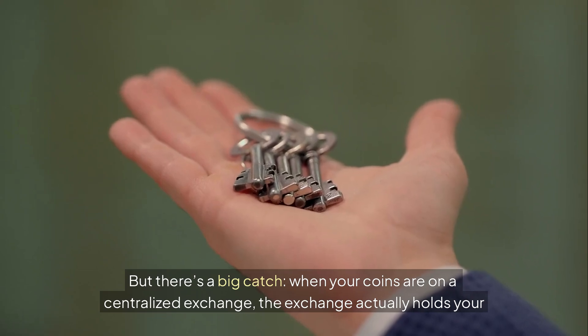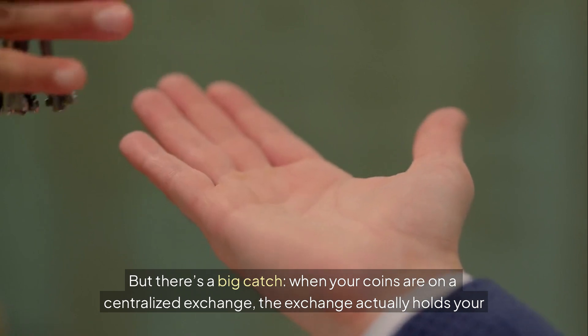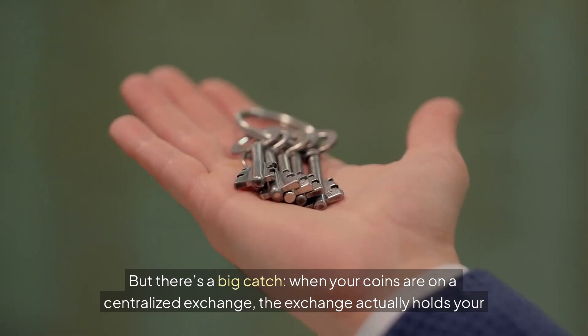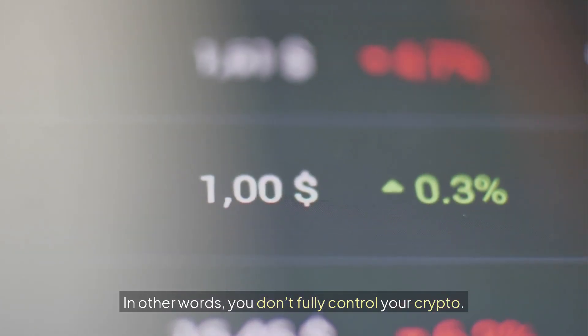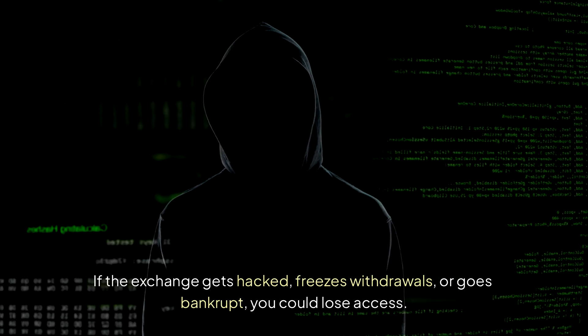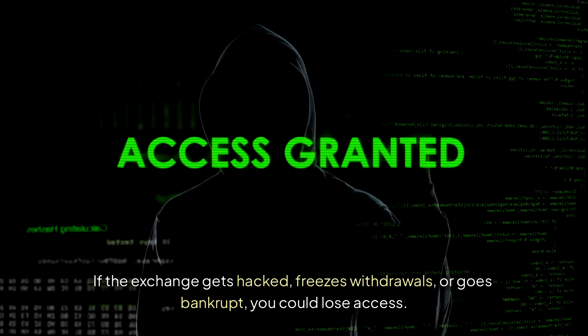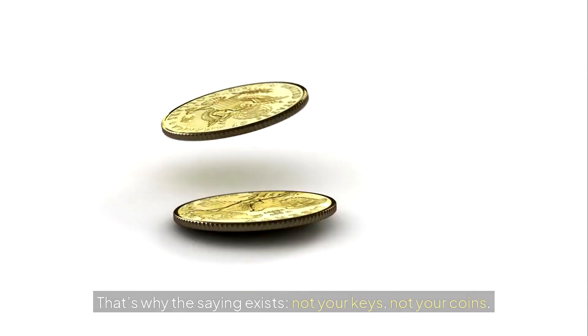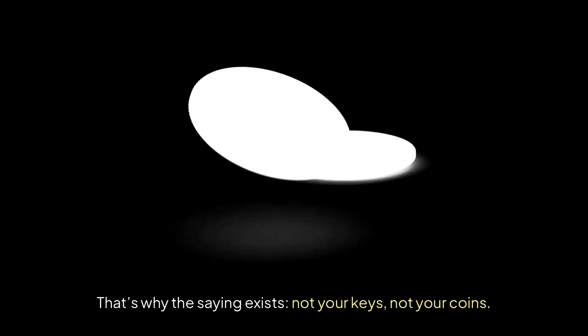But there's a big catch. When your coins are on a centralized exchange, the exchange actually holds your private keys. In other words, you don't fully control your crypto. If the exchange gets hacked, freezes withdrawals or goes bankrupt, you could lose access. That's why the saying exists: not your keys, not your coins.